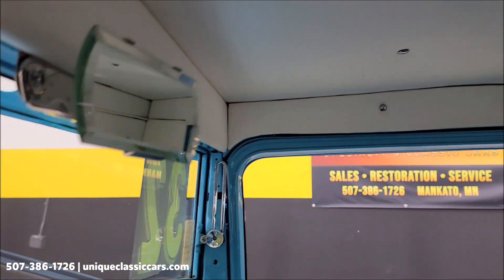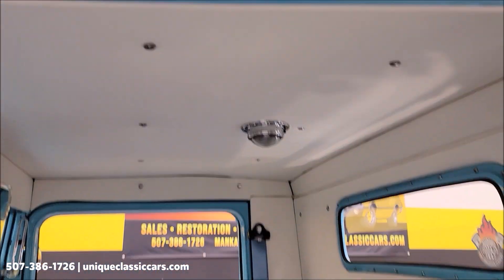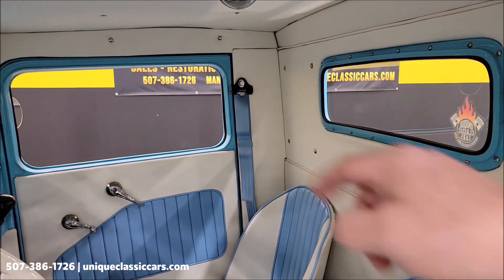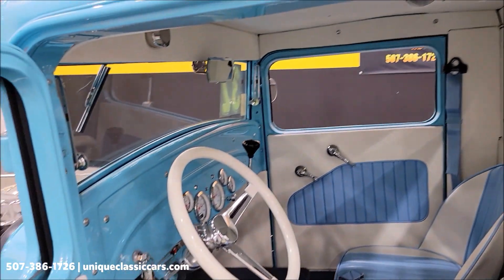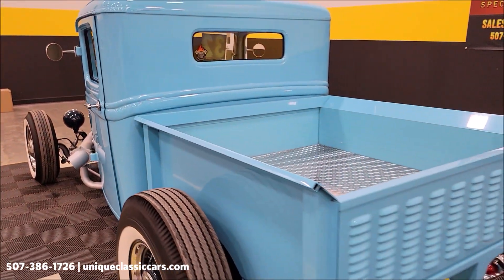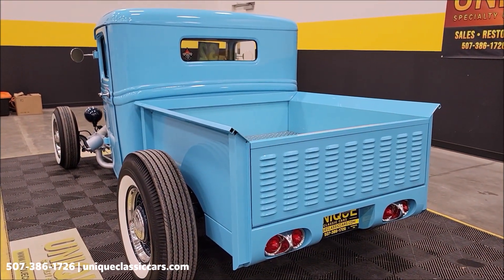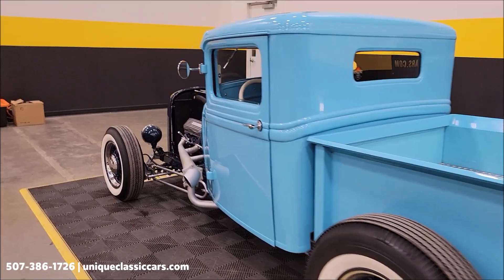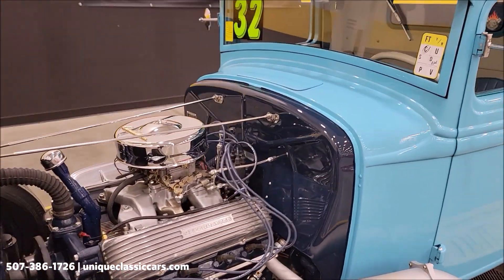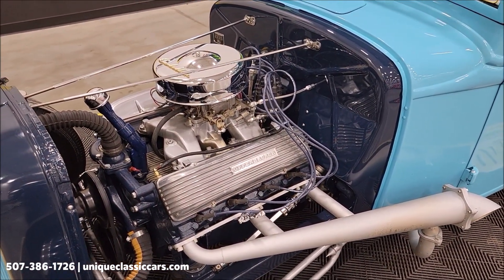Let's go ahead and take a look at the headliner — nice condition. Seatbelts are actually shoulder-style seatbelts, as you can see. Nothing crazy over-the-top for exhaust — it's a good sounding rod. Let's slip up to the front — nicely done.